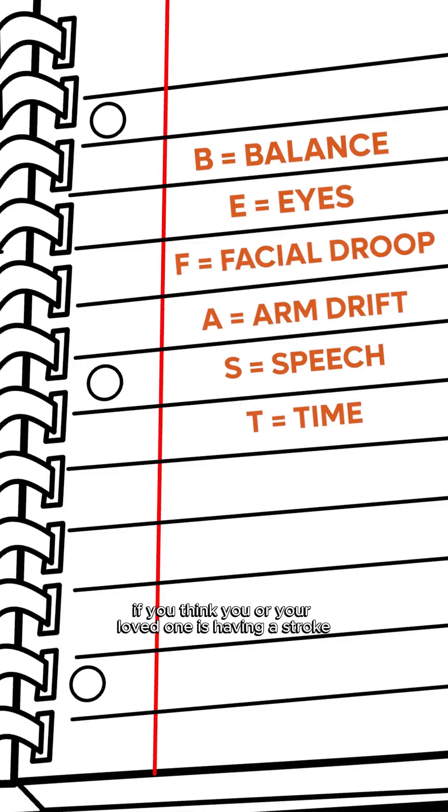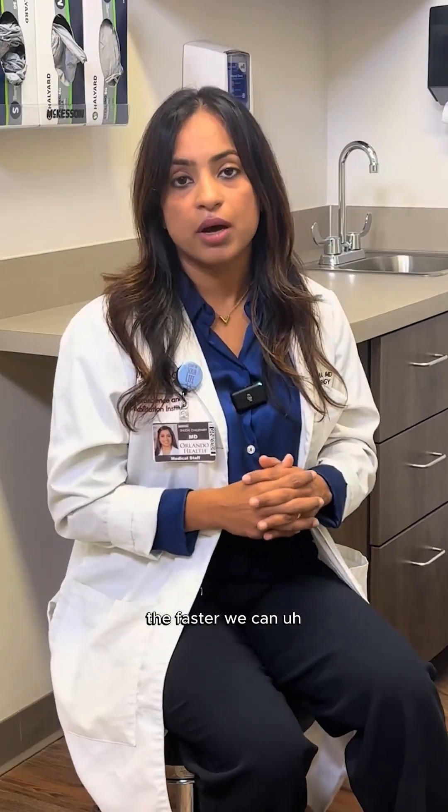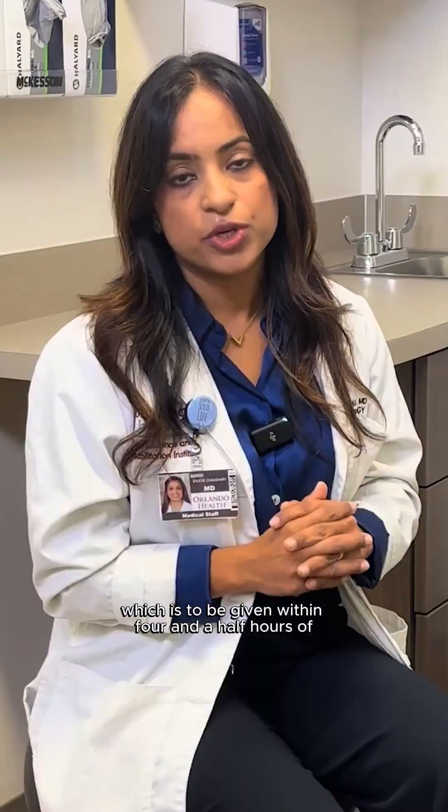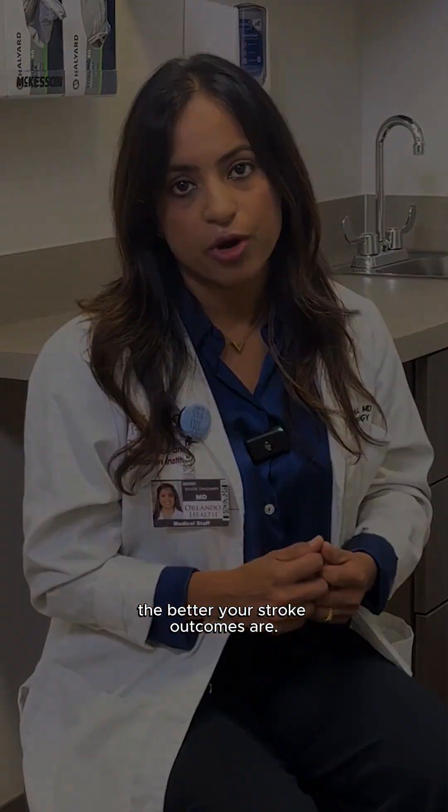So if you think you or your loved one is having a stroke, you need to call 911 immediately. The faster you get to the hospital, the faster we can give you the treatment — that is the blood thinning medication, which is to be given within four and a half hours of your symptom onset. The sooner we give it, the better your stroke outcomes are.